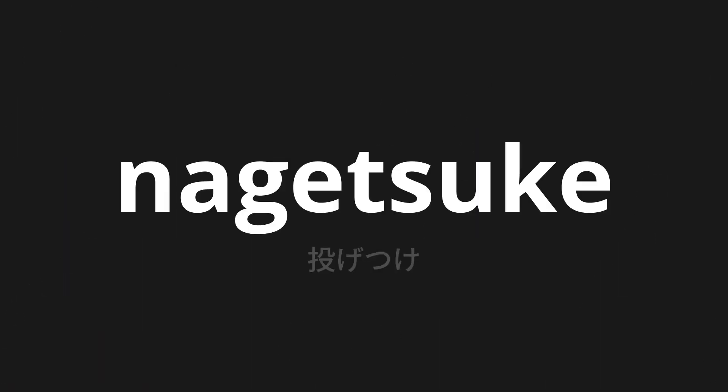Welcome to this pronunciation video. Today we will be focusing on a new word that you might find challenging or intriguing. So let's dive into today's word: Nagetsuke, which means throwing in Japanese.